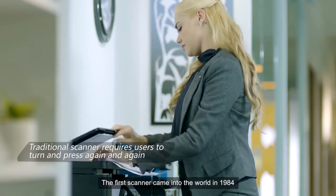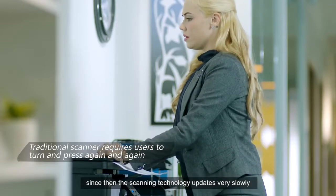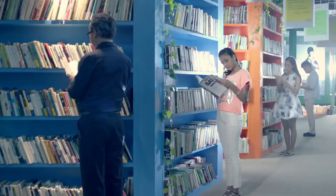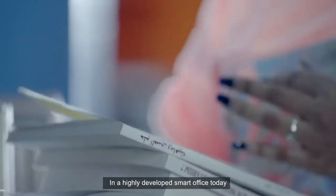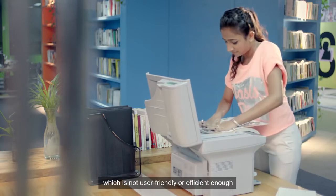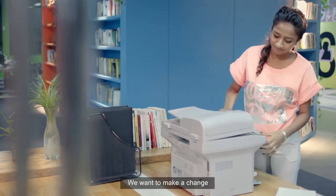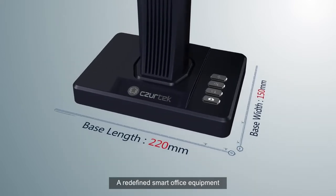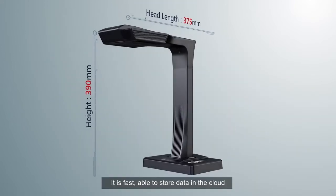The first scanner came into the world in 1984. Since then, scanning technology has updated very slowly. In a highly developed smart office today, people still have to use the traditional scanner, which is not user-friendly or efficient enough. We want to make a change. This is the Caesar scanner — a redefined smart office equipment. It is fast, able to store data in the cloud, and it can easily scan books.